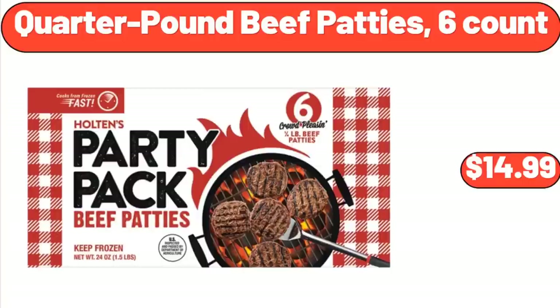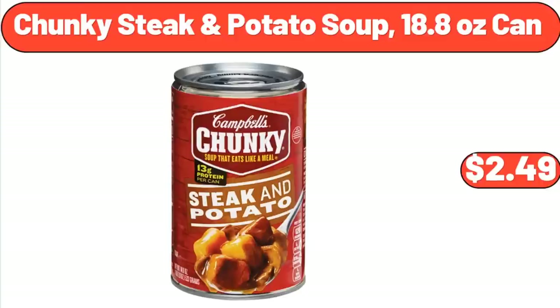Quarter Pound Beef Patties, 6-Count, $14.99. Chunky Steak and Potato Soup, 18.8 Ounce Can, $2.49.